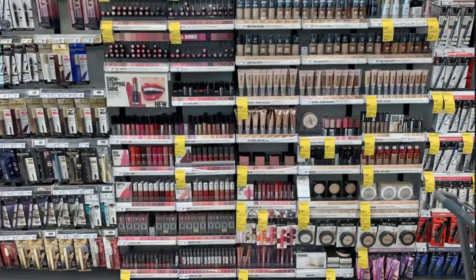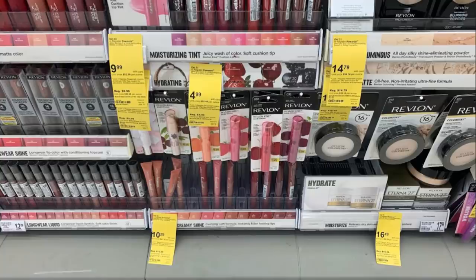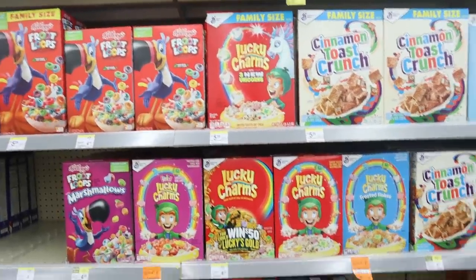For all my makeup lovers — the Revlon and Almay deal is back at Walgreens. Buy any two Revlon or Almay products and get back a five dollar register reward. There are no coupons available, so I'd suggest finding the cheapest items. Pay with register rewards or points, and you'll still get that five dollar register reward back.